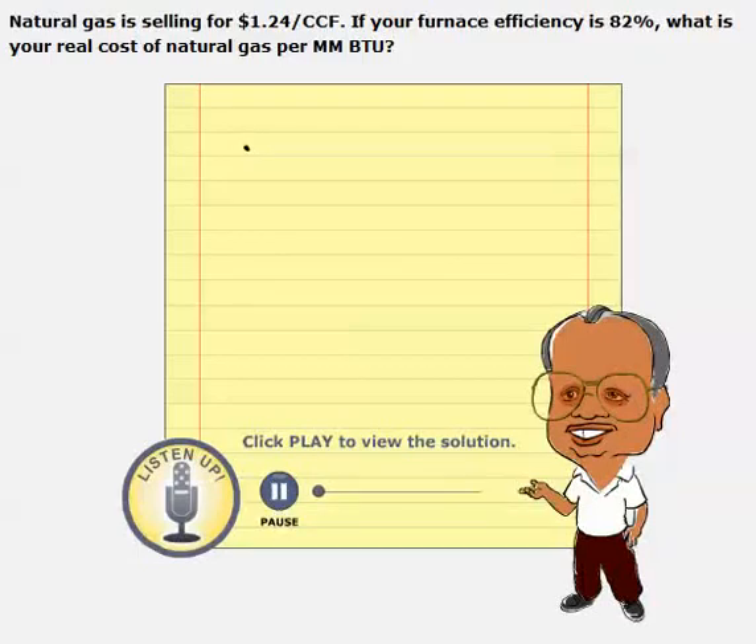The natural gas price is given here, which is $1.24 per ccf. We also know that 1 ccf has 100,000 BTUs, or 0.1 million BTUs.